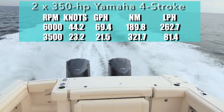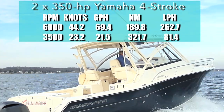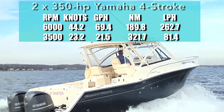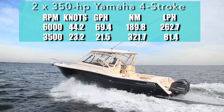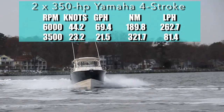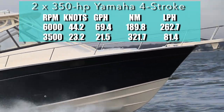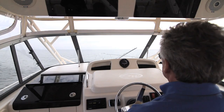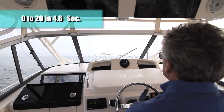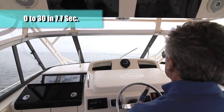With the pair of 350 horsepower Yamaha four-strokes at the transom, we hit 44.2 knots while burning 69.4 gallons per hour. Best economy was at 3,500 RPM and 23.2 knots — that speed turned in at 21.5 gallons per hour fuel burn, which meant a range of 321.7 nautical miles, plenty for long overnight runs to the canyons and back. We reached planing speed in 3.1 seconds, 20 miles per hour in 4.6, and 30 miles per hour came and went in 7.7 seconds.